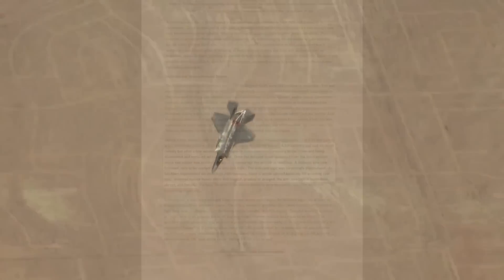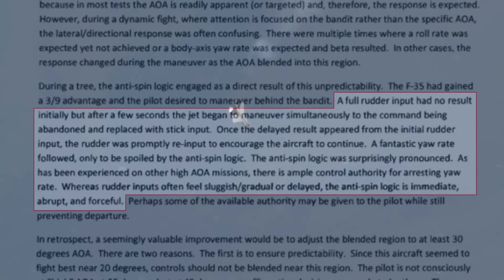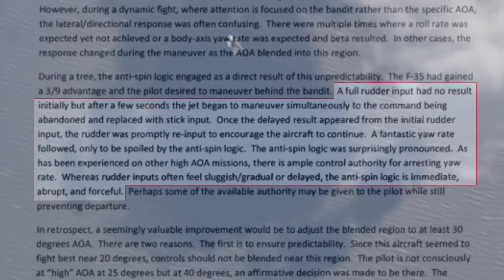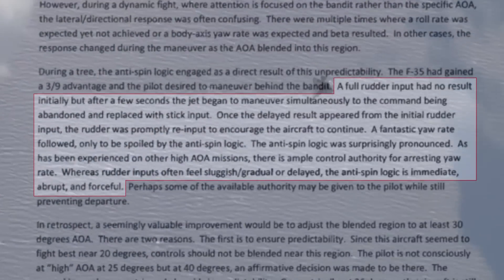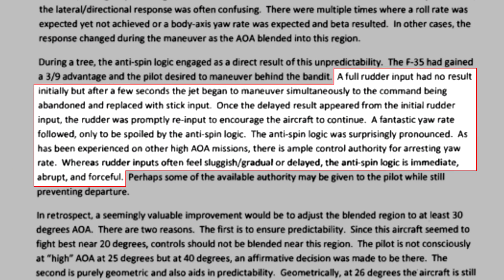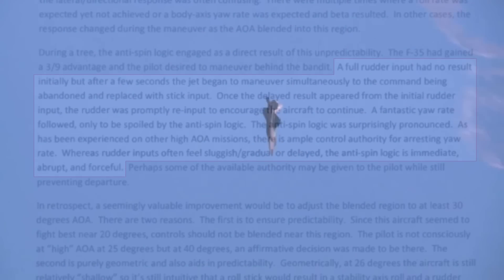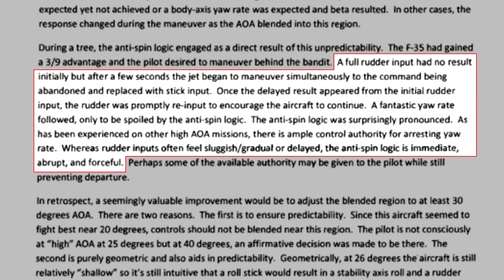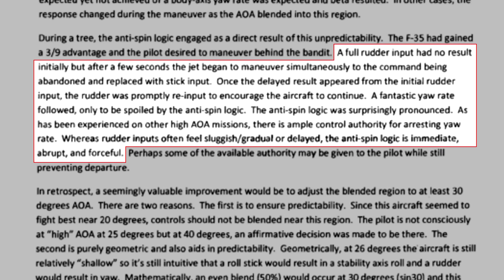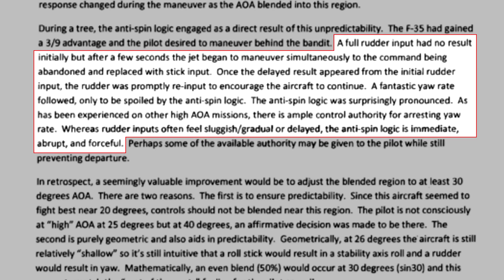To provide an example quote from the test pilot: 'A full rudder input had no result initially, but after a few seconds the jet began to maneuver simultaneously to the command being abandoned and replaced with stick input. Once the delayed result appeared from the initial rudder input, the rudder was promptly re-input to encourage the aircraft to continue. A fantastic yaw rate followed, only to be spoiled by the anti-spin logic. The anti-spin logic was surprisingly pronounced. As has been experienced on other high angle of attack missions, there is ample control authority for arresting yaw rate. Whereas rudder inputs often feel sluggish, gradual or delayed, the anti-spin logic is immediate, abrupt, and forceful.'